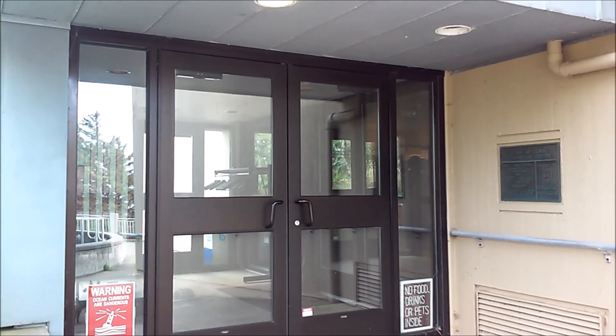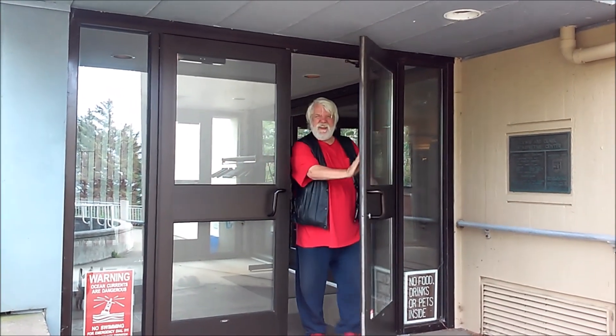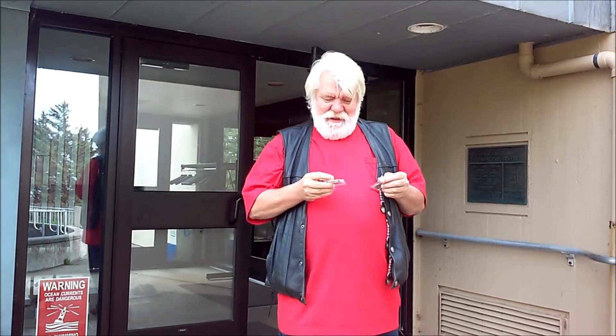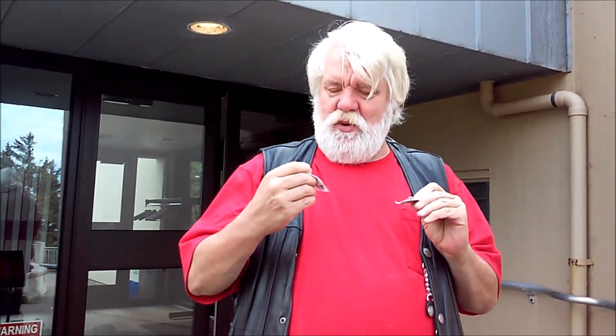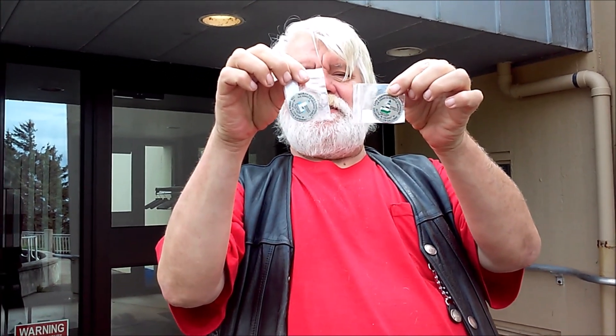Dawn's inside the visitor center getting some magnets. I found some — I got two of them. One for North Head Lighthouse, which we saw earlier today, and one for Cape Disappointment Lighthouse, which is this one at Fort Canby. Now they call this something else now — they just call it part of the state park, Cape Disappointment State Park, the Lewis and Clark state park. So you won't know it's Fort Canby unless you drive here. But here's the two lighthouses. Awesome, you did a good job, honey.